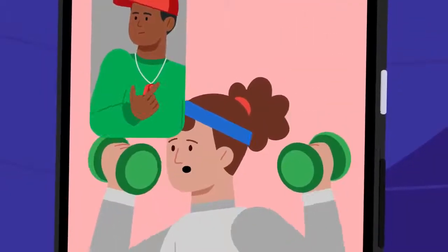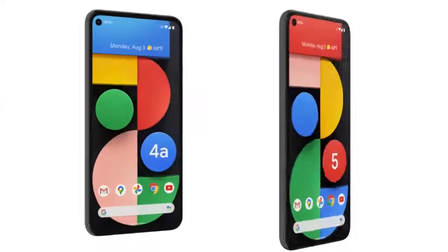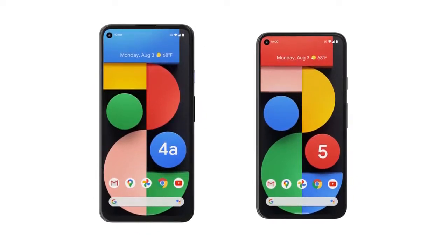Pixel 4a with 5G and Pixel 5 will keep you going throughout your day, no matter what that may look like. Putting the G in 5G with the new Pixel 4a with 5G and Pixel 5.